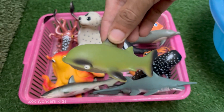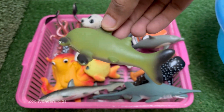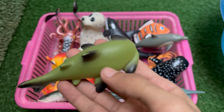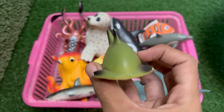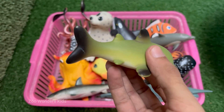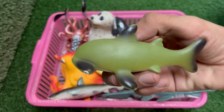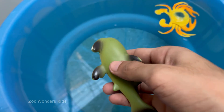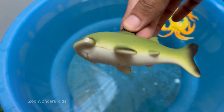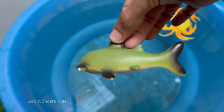Hammerhead sharks have a wide, flattened head called a cephalofoil, which looks like a hammer — hence the name. Hammerhead species like the scalloped and great hammerhead are listed as endangered due to overfishing and finning.